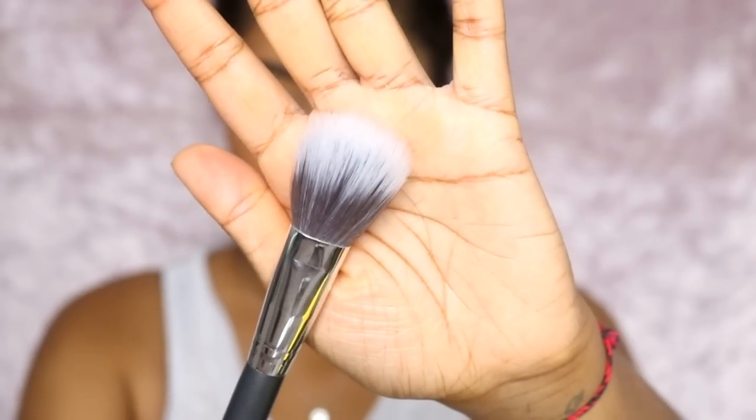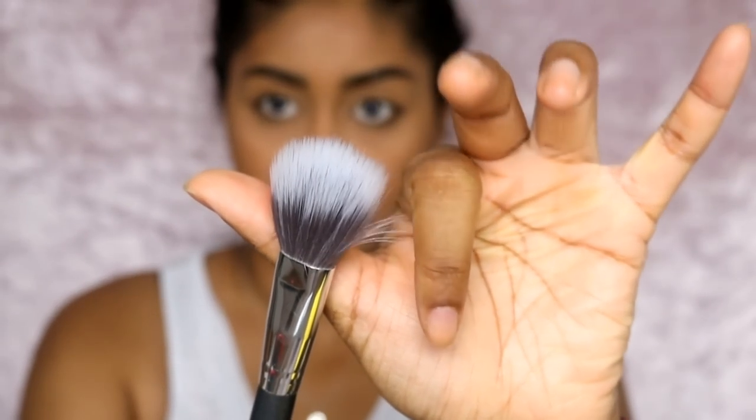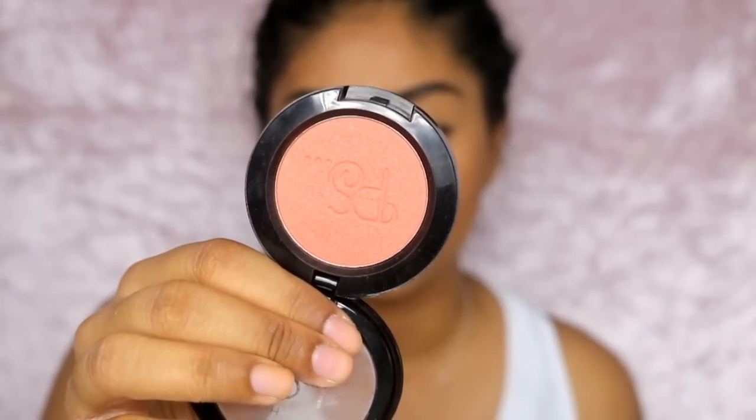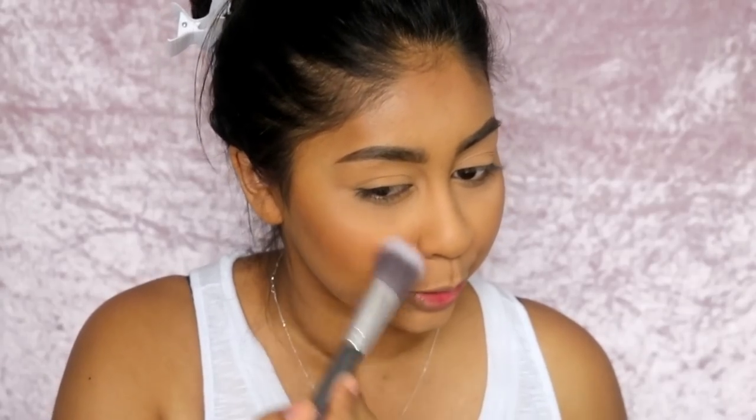On a duo-fiber brush I'm applying my favorite blush at the moment — the Primark blusher in Muscovado. It was only £1.50 and you can't go wrong with it. It's just such a stunning peachy color.